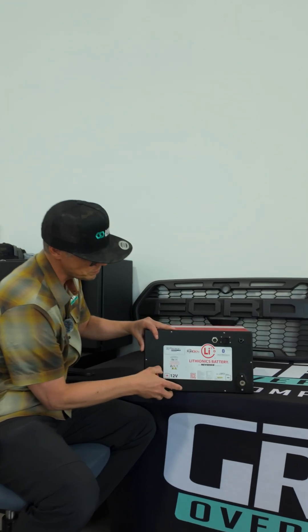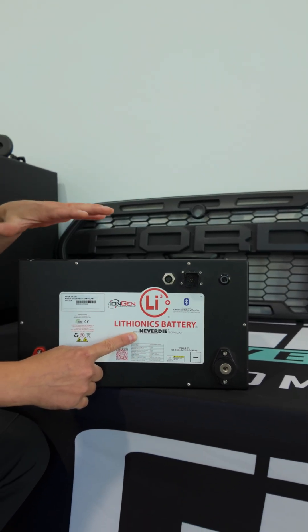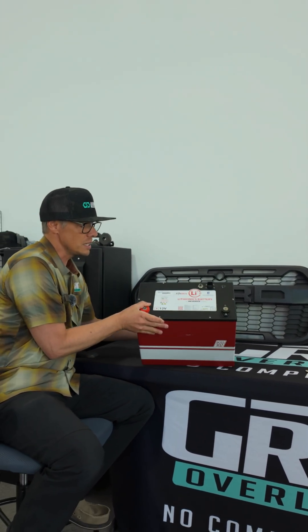Lithionics did something really cool — they invented a Never Die technology. What this thing has inside it, which we really love, is that when it gets down to a 10% state of charge it will actually shut itself off. So if I went to Europe and left my van on the side of the house, it will shut itself off at 10%.